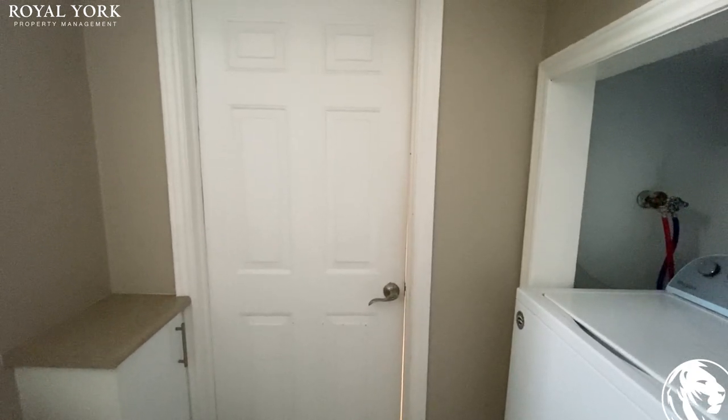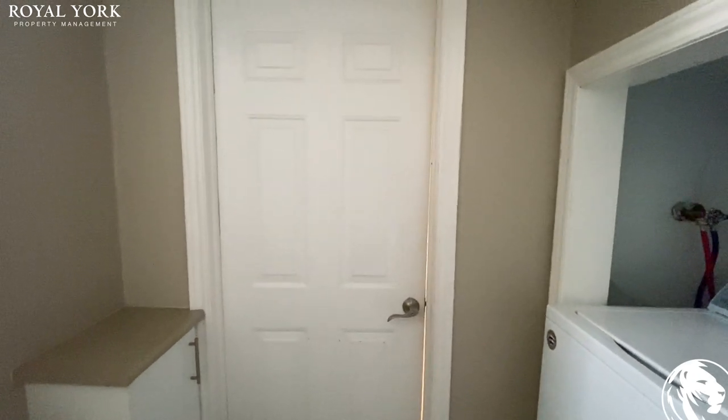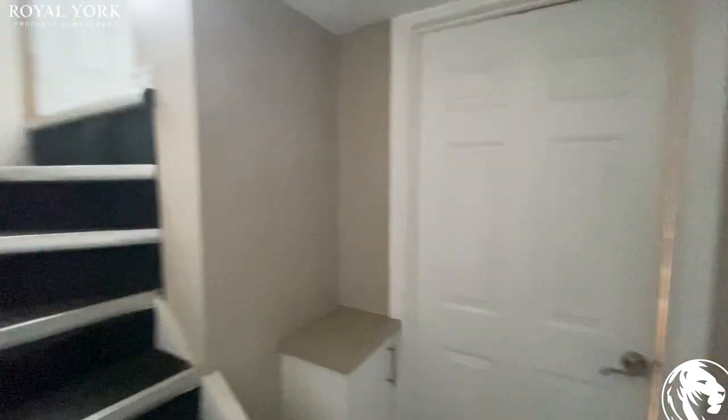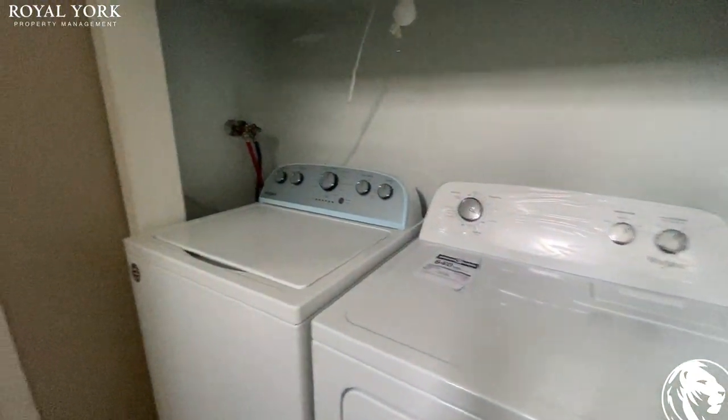Hello everyone, welcome to 236 The Main Crescent, Richmond Hill, let's take a look. As we walk down the stairs here, we have the laundry washer and dryer, fairly brand new.